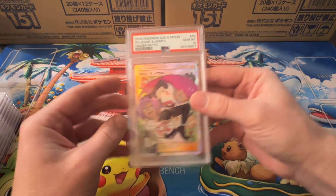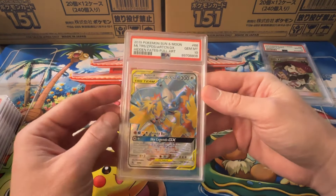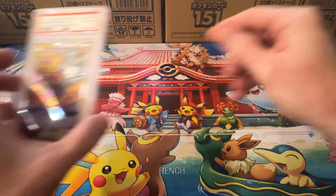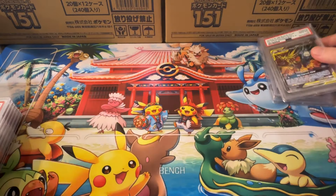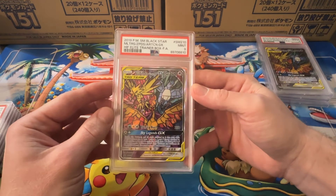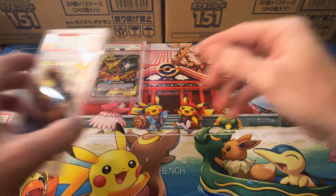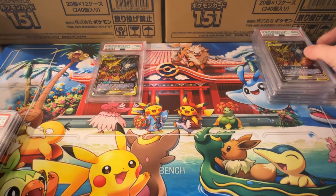Jesse and James — PSA 10. The Birds — PSA 10. Shout out Leonard. More Birds — PSA 9.